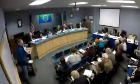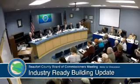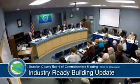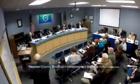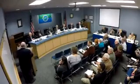We're down to item number two, the industry-ready building update. Good evening again. I'm here to give you an update on the industry-ready building, which was completed at the end of December.